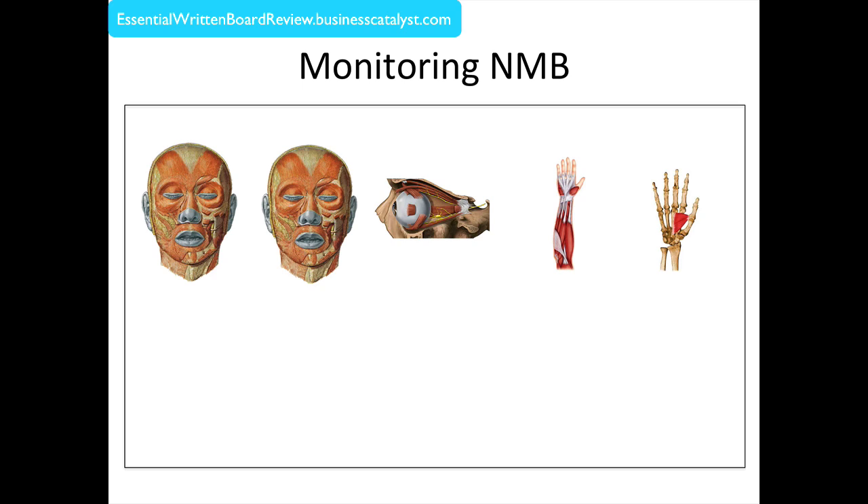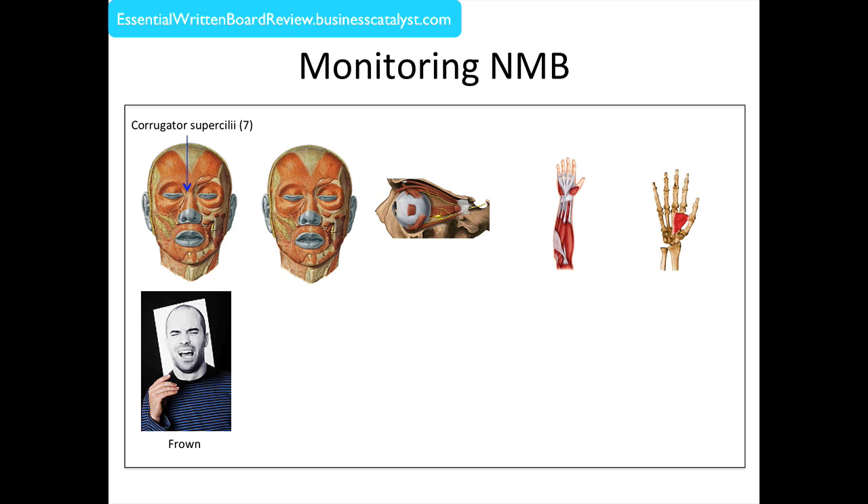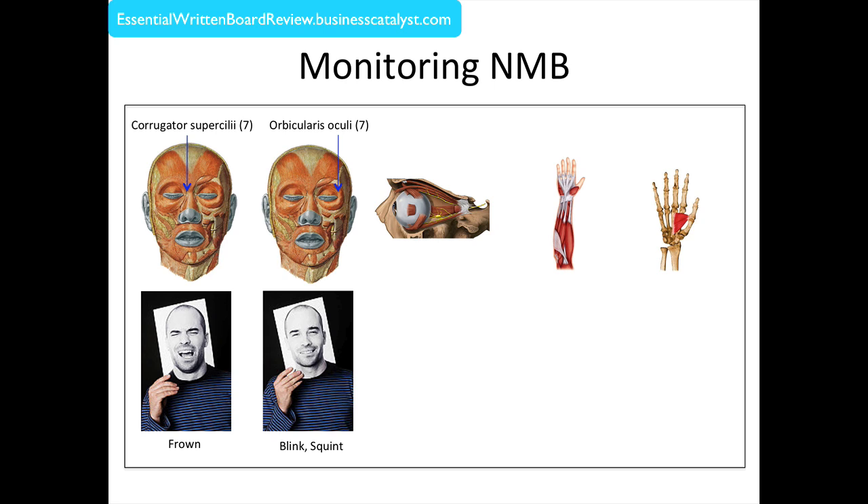Looking at the various muscles we can use to assess neuromuscular blockade, probably the most commonly used is the corrugator superciliae. Innervated by cranial nerve 7, the facial nerve, it is located lateral to the bridge of the nose, and its use causes us to frown. The orbicularis oculi, also innervated by cranial nerve 7, is the circumferential muscle surrounding the eye, and its use causes us to blink or squint.